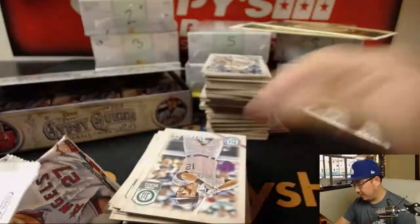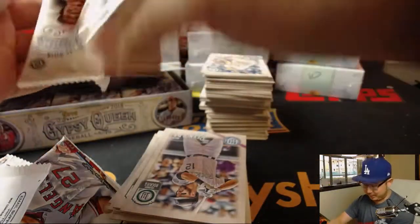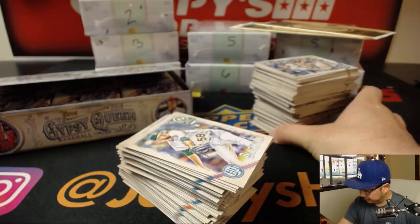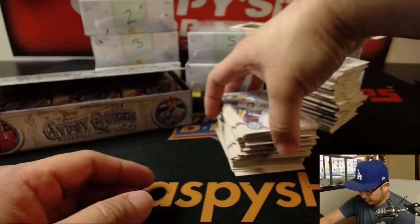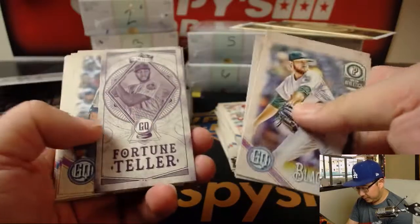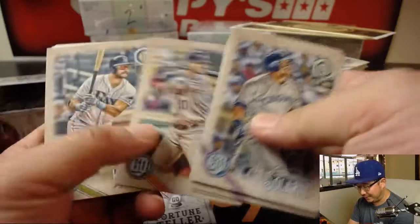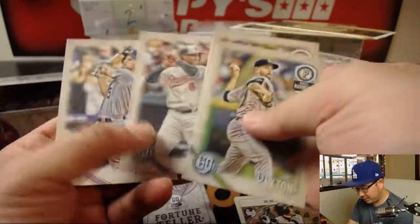Just a couple more packs to go. Good luck, Jared, once again. I'm assuming some of these box hoppers can be autographed too, right? I'm sure some of them are — look out for those too. Fortune teller — I love these fortune teller cards. They got hot takes on the back, folks. They got tarot cards in here too.